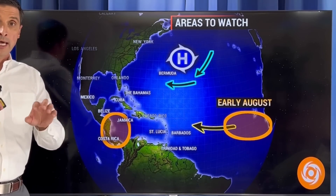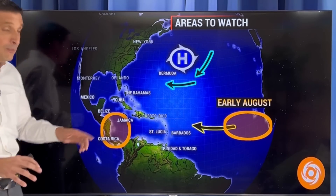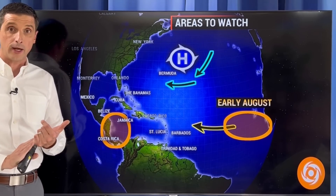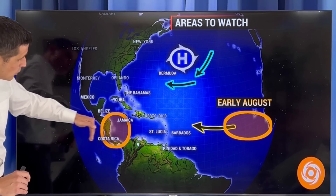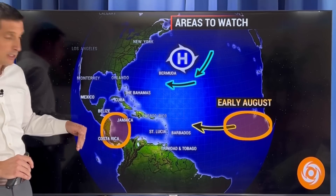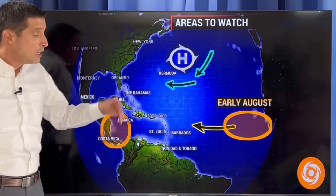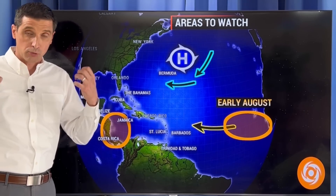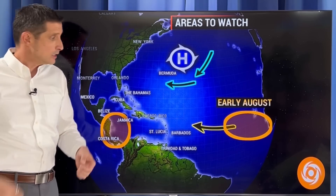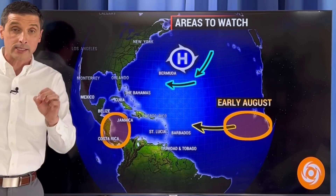I want to get into the American and the European model, but let me set it up for you. The first thing I'm watching are these areas for the potential of some development — one in the western Caribbean, simply because we're going to see some extra rain in this area starting over the next few days and over the next couple of weeks. Some of this may shift off toward the eastern Pacific side and develop as a hurricane there, but this is one spot to watch. The second spot will be these tropical waves coming off, because the ones we're seeing now are going to add more moisture to the atmosphere. They're going to help break through some of that dust, and then we'll get stronger tropical waves coming off, especially in early August, that may hang together.